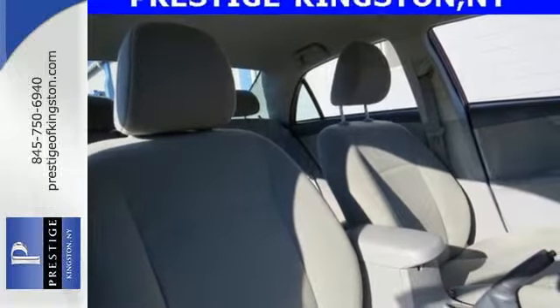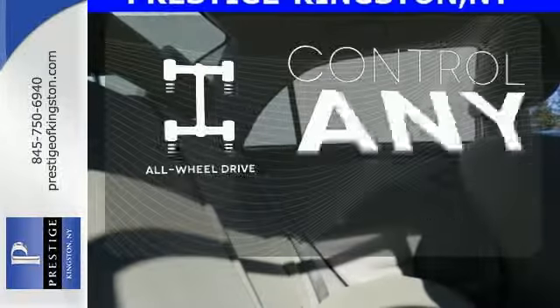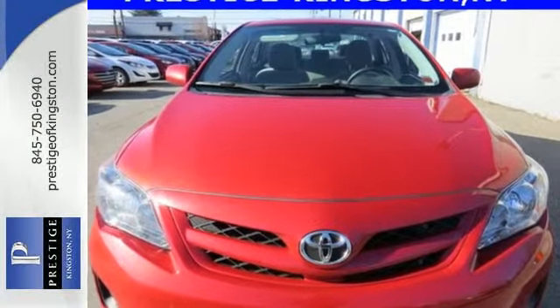And with features like a CD player and stability and traction control, you have a well-rounded vehicle at a great price. All-wheel drive allows you to master any road, any time. Start enjoying some peace of mind and take this Corolla home today.